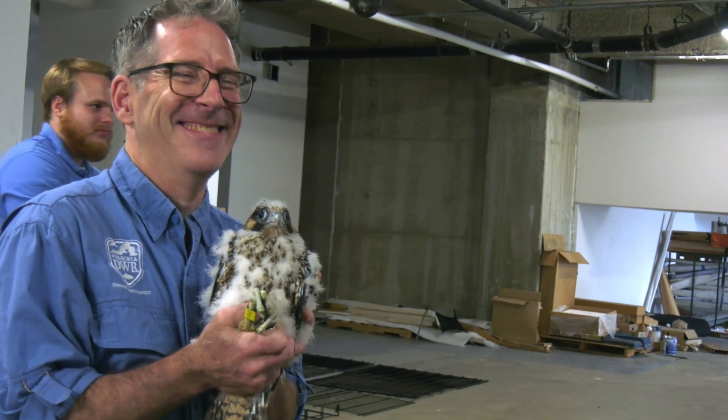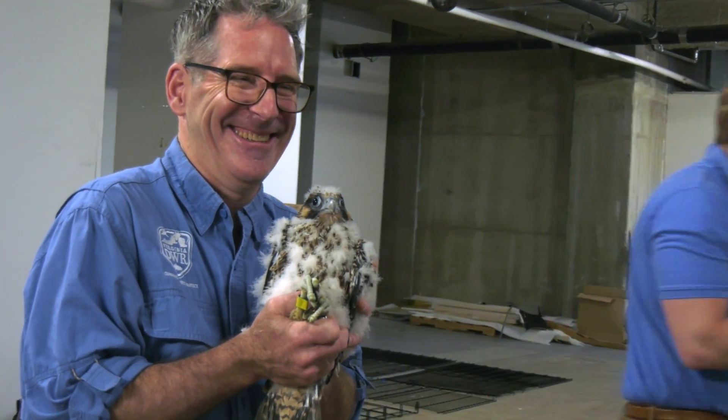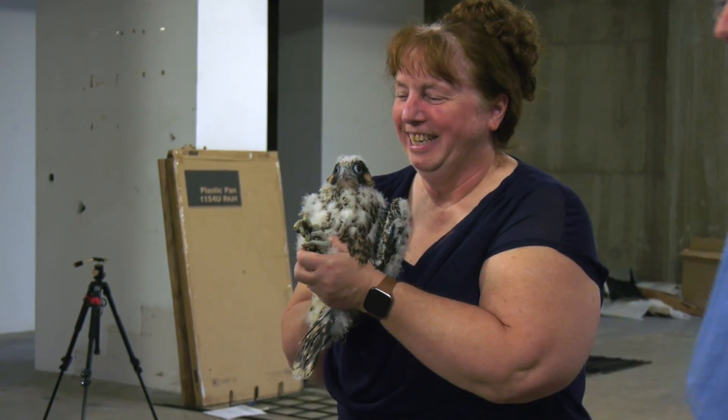We are in the West Tower of the Riverfront Plaza building in downtown Richmond, and the reason we're here today is because we have four peregrine falcon chicks. They are 29 and 31 days old today, and we're here because today they're receiving their bands.